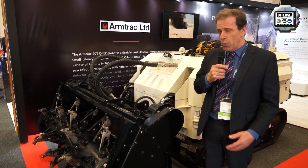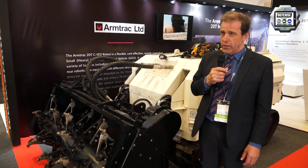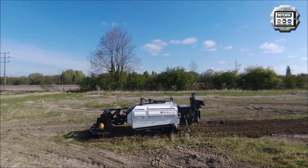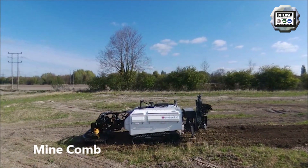It's designed for working in between trees. They don't want us to take the trees out for obvious reasons. So we work in between the trees, taking out the mines and the booby traps, which has been left way back from the years of cocaine growing in that area.